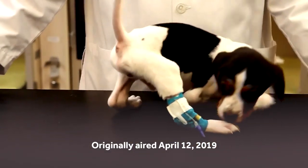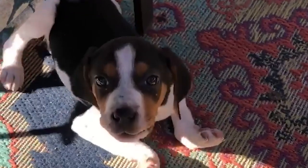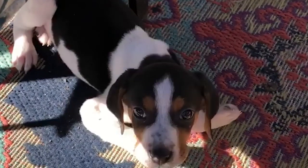Little Milo was born with upside-down paws. The problem was his elbows — both were dislocated, and it prevented him from walking normally, try as he might.